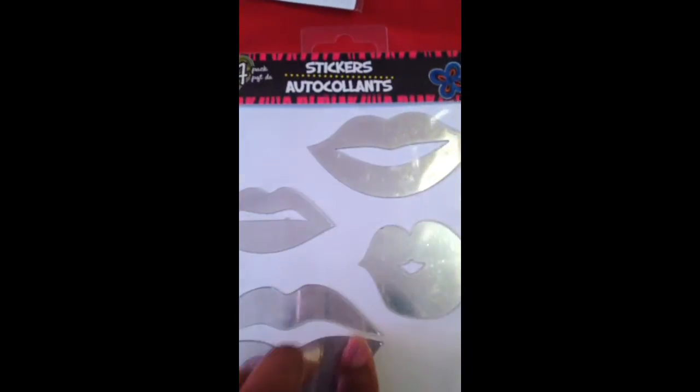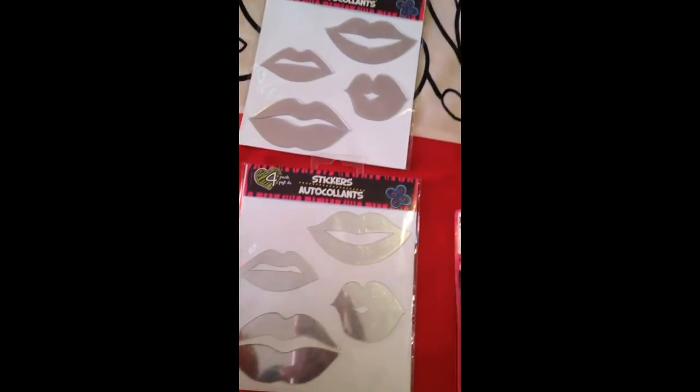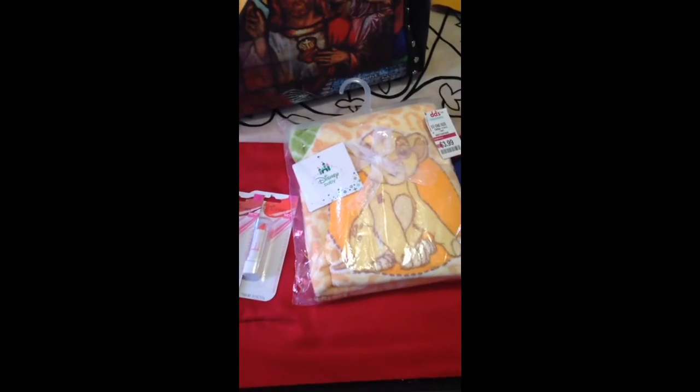I also found these lip sticker decals at the Dollar Tree — they would be so cute in your vanity area. That's my little haul, you guys! I really love this bag and I can't wait to rock it. I'm going to take you along on a little shopping trip — my daughter is going to a Beyoncé concert on Sunday, which is her birthday, so she's trying to find an outfit. Stay tuned!